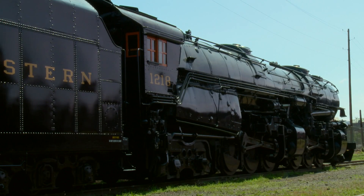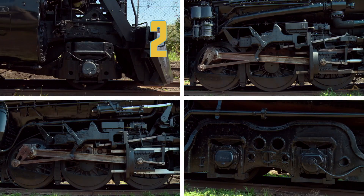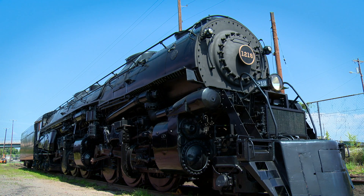Here's the Norfolk and Western 1218. This is an articulated steam locomotive with a 2-6-6-4 wheel arrangement. Built in 1943, it was the strongest pulling steam locomotive of its time.